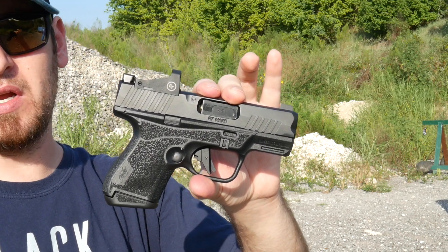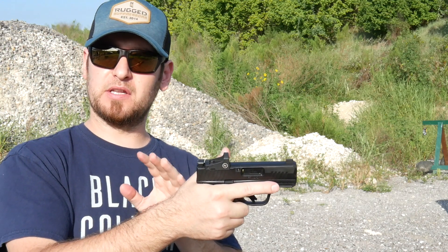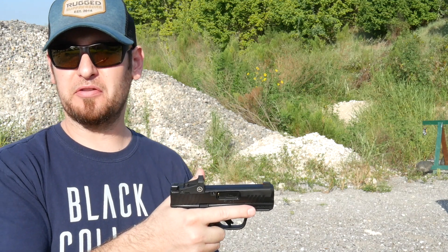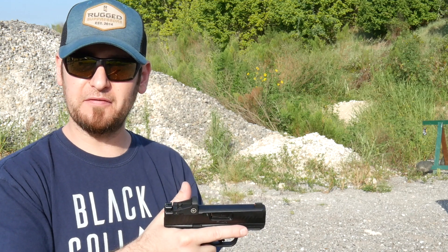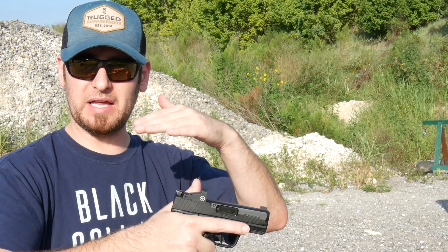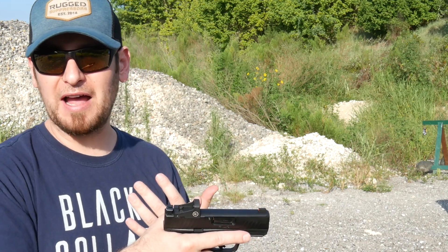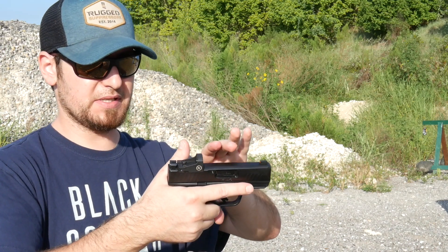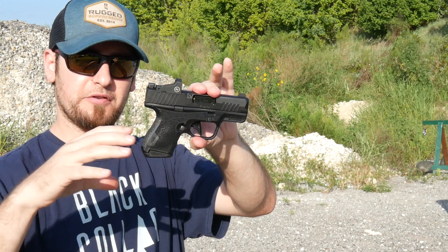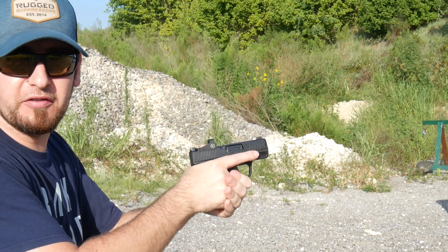I've been carrying it for a couple of weeks in the Mission First Tactical holster and it carries really well. I was a little worried because I carry a P365 and this is just slightly bigger — it looks and feels bigger, but on paper when I lay them on top of each other it's not that much bigger. It's a few ounces heavier — five ounces or something — but it carried really nicely. The grip is kind of forward under the frame; it concealed and carried very well.